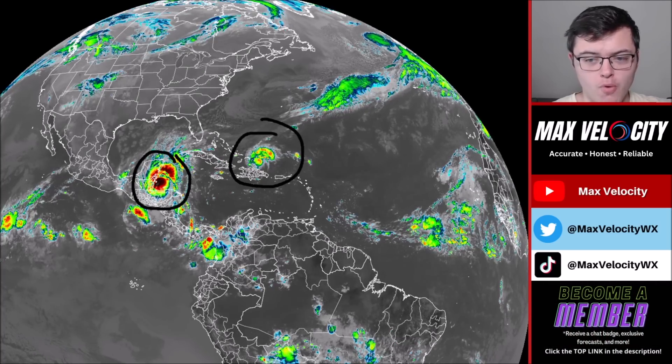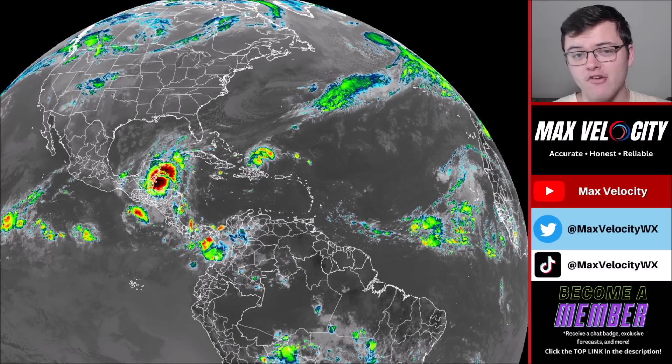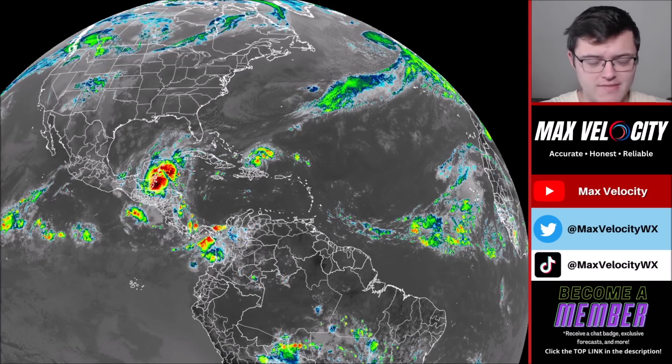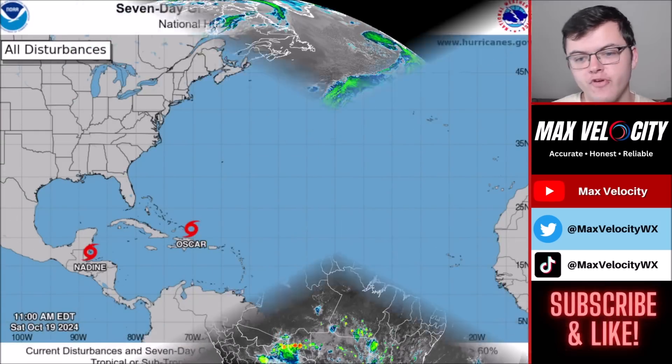We also have tropical storm Oscar that has formed just to the north of the greater Antilles. That one is a much smaller storm and not looking nearly as organized, but it actually organized much faster than we expected. We didn't think it was going to develop — it only had a 10% chance of development 12 hours ago from the National Hurricane Center. It went from a 10% chance of development to a tropical storm in no time, so that one is actually a lot more surprising.